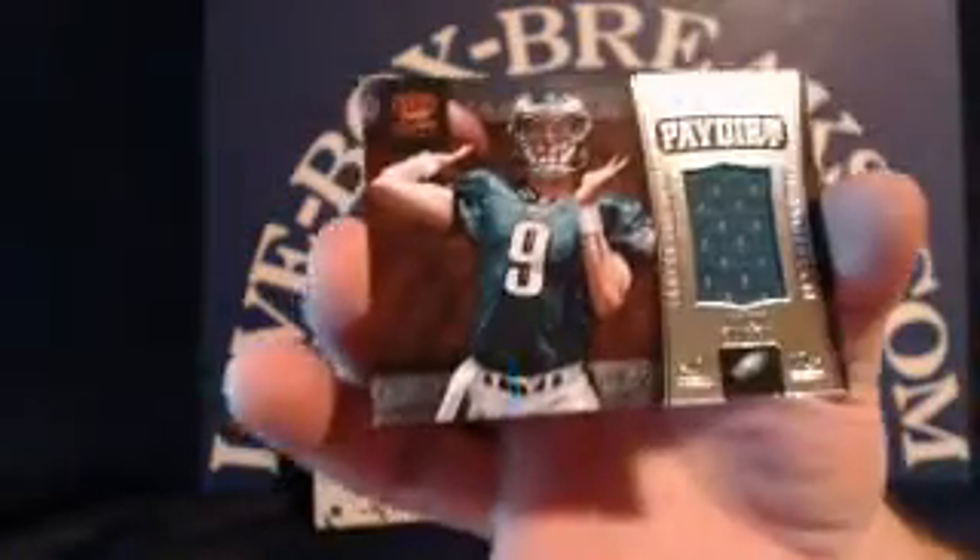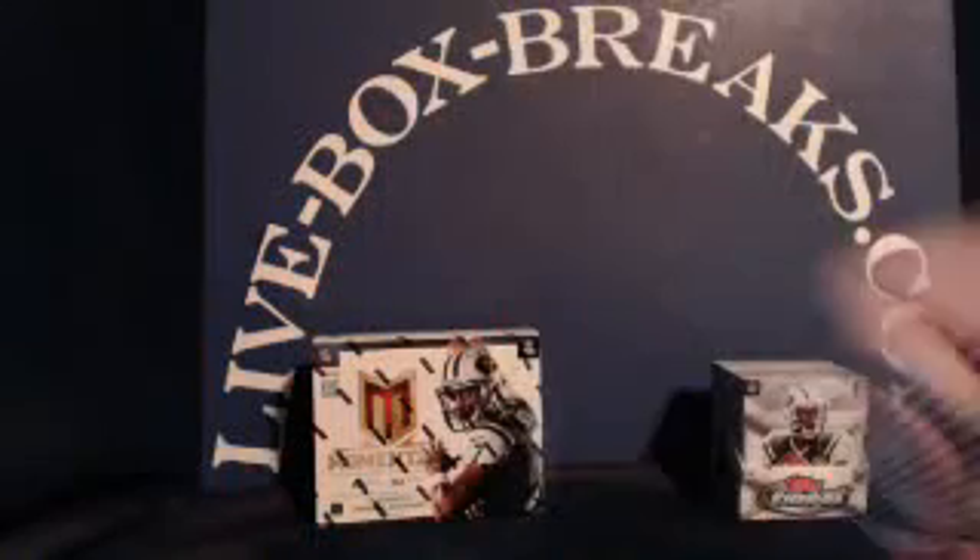Sidney Rice parallel numbered to 149, going to Andrew P. Ryan Mathews, Michael Turner, Tom Brady, Golden Tate. And for the Eagles, rookie jersey patch — Nick Foles. Eagles going to Johnny N., numbered 53 out of 149.